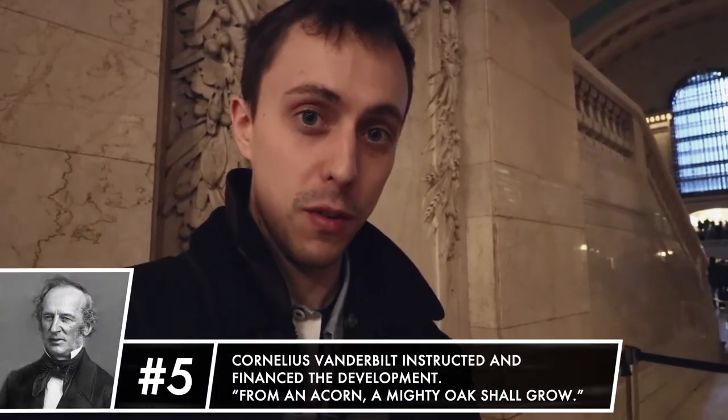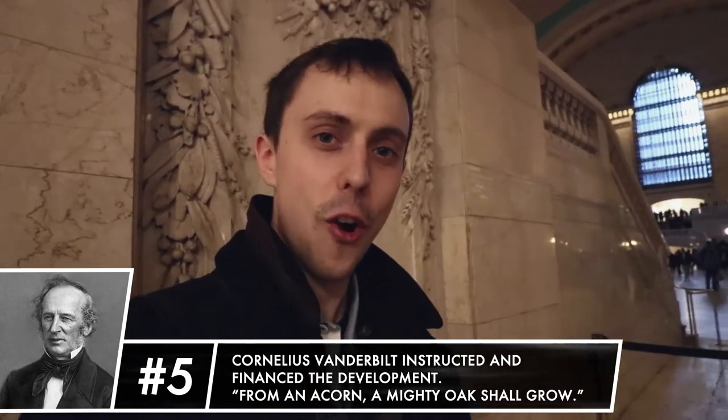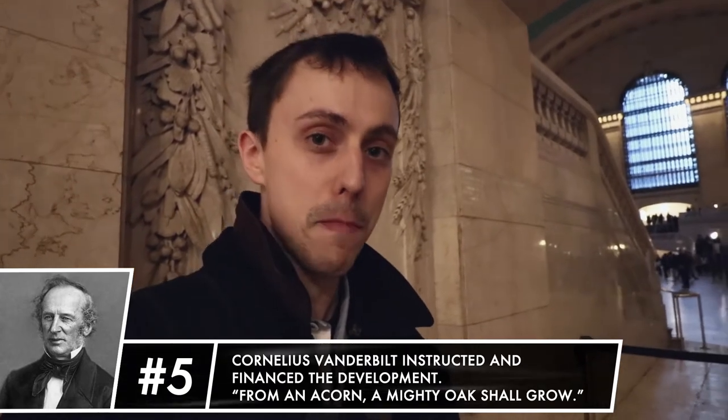The station itself was the brainchild of Cornelius Vanderbilt, who both instructed and financed its development. If you look hard enough, you can still find hints from his legacy — from his family motto, which was: 'From an acorn, a mighty oak shall grow.'